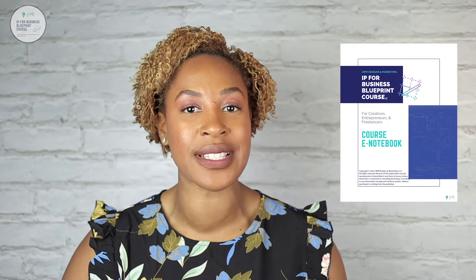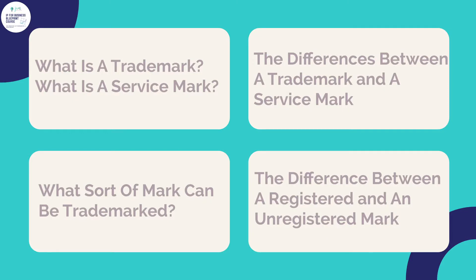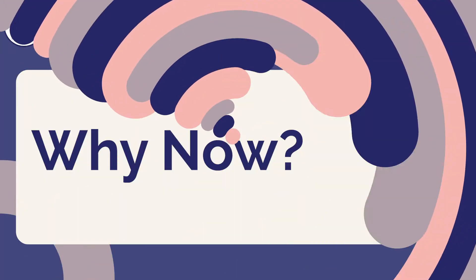I hope you followed my advice and downloaded that e-notebook for this course and are taking notes. If not, please pause the video and click the link to the e-notebook in the resources area. Also make sure you check out the prior video lesson where I discussed trademarks and service marks — what they are, the differences between them, what sorts of marks can be trademarks, and the difference between a registered and an unregistered mark.